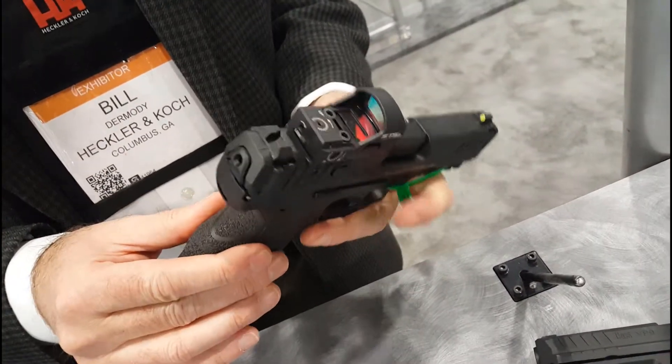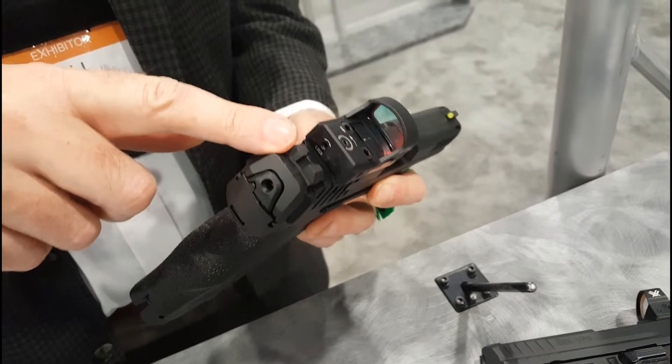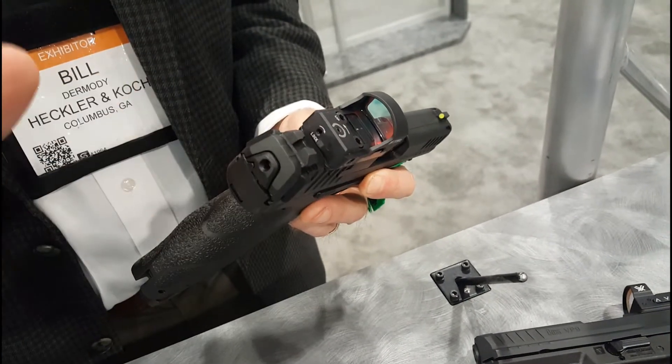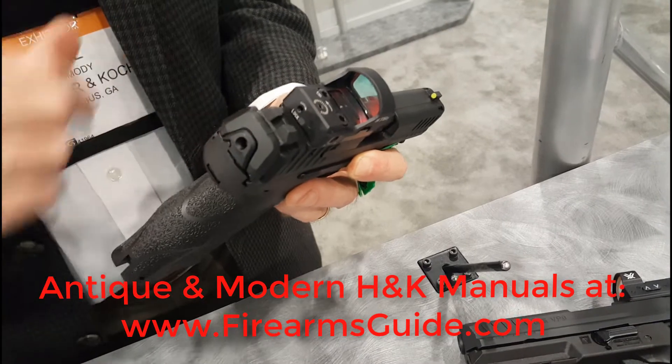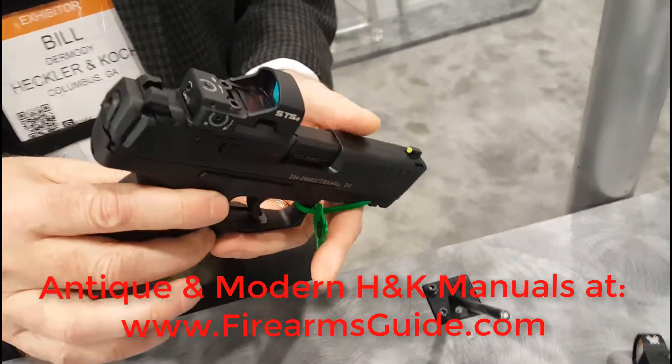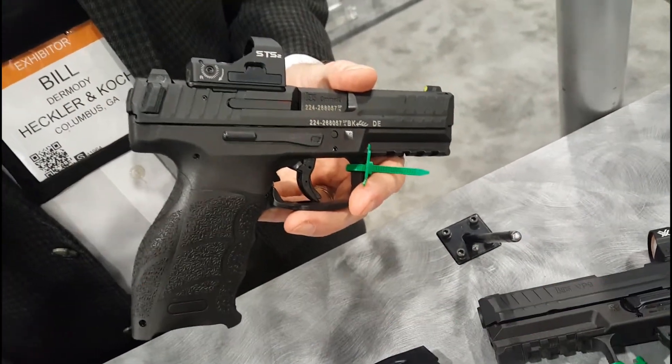We've also improved the sights — the iron sights include a very high visibility front and a clean black rear. So we're getting away from the three dots and going with the high visibility front and a very low distraction rear sight. And maybe the biggest change for 2020 is that all 2020 models are going to be cut for optics.